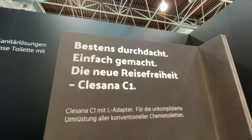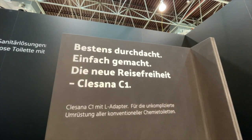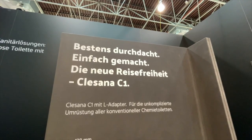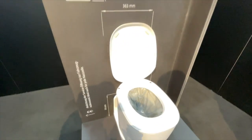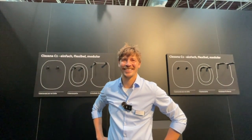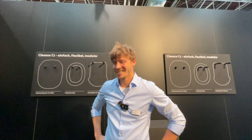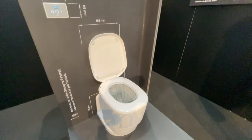Einen wunderschönen guten Morgen aus Düsseldorf. Also auf vielfachen Wünschen und Tipps bin ich hier an einem Start angelangt, wo es um ein ganz besonderes Thema geht, nämlich die Toilette. Und was es mit der Aufsicht hat, habe ich mir einen Gesprächspartner hier gesucht, Daniel. Ich glaube, er kann das ganz genau erklären, was das Besondere an dieser Toilette ist. Und da hören wir jetzt einfach mal ganz gespannt zu.